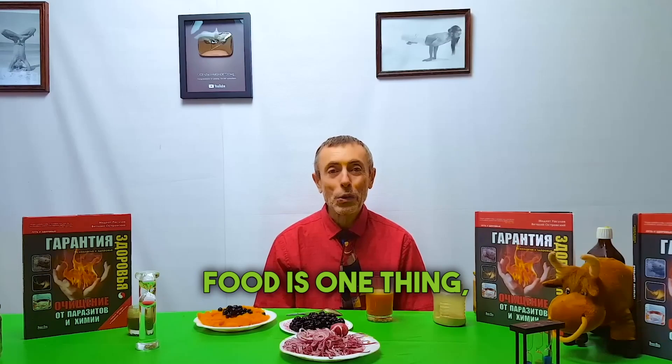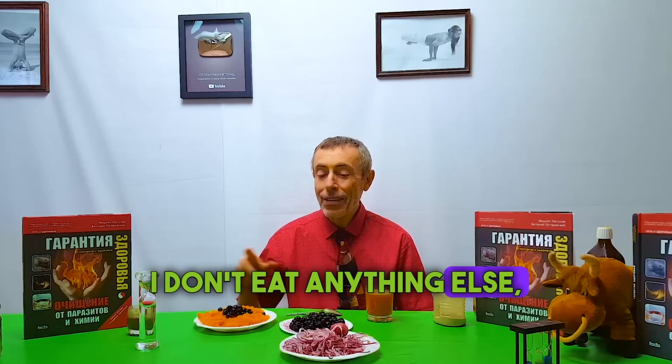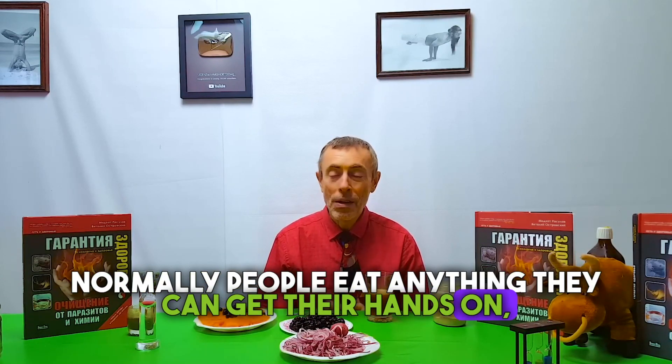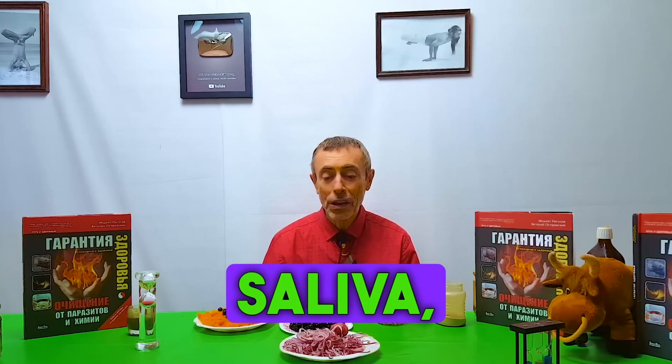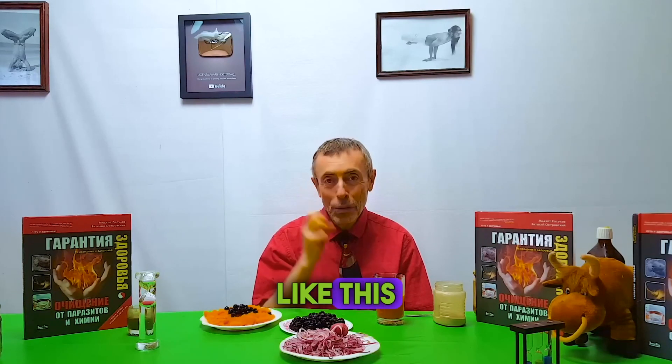The proper combination of food is one thing. After this, I don't drink any tea and I don't eat anything else. Normally, people eat anything they can get their hands on and then they have bloating — there's no bloating here. You should live at a slow pace, because everything is activated by saliva. When there's a lot of saliva, eating peacefully and slowly, then it's okay.